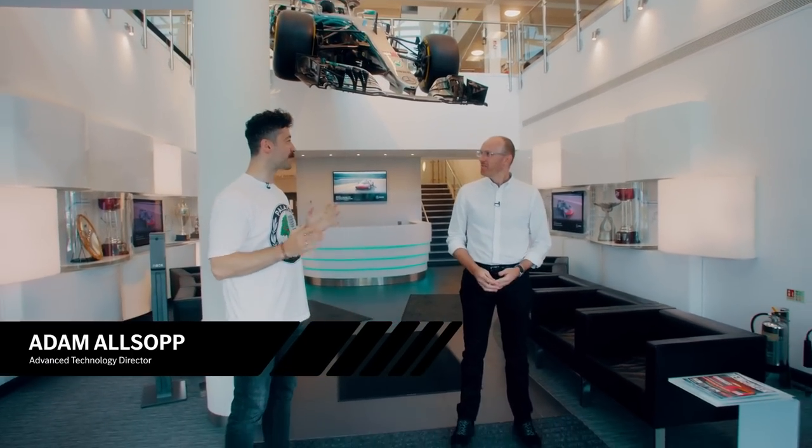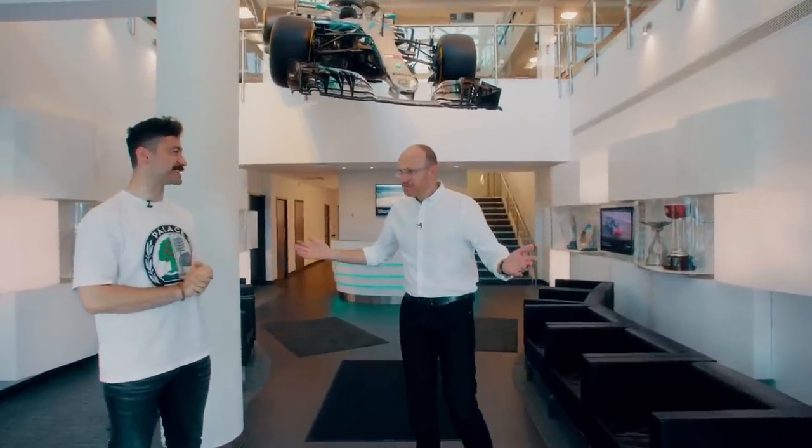I'm very excited to be here today. Welcome to HPP. Thank you very much.